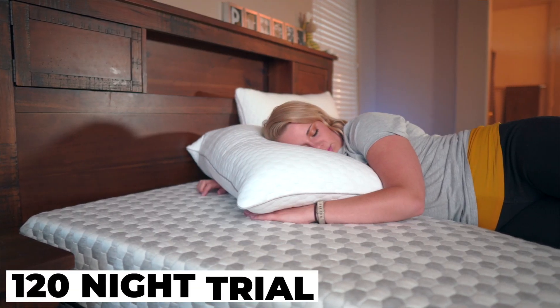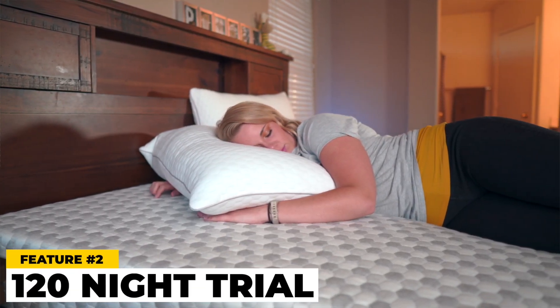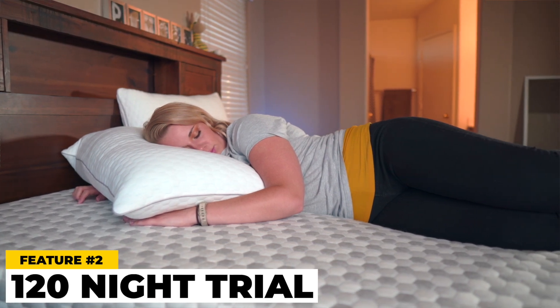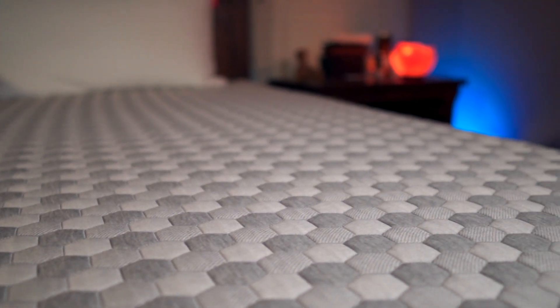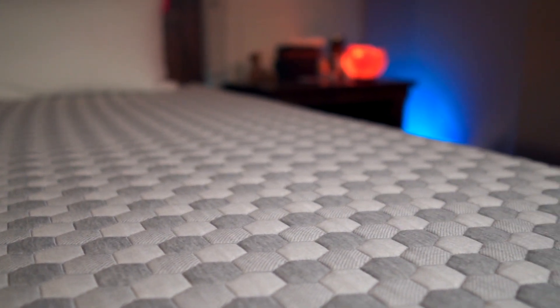The second thing you need to know about Layla mattresses is they have a 120-night trial period. When you get the mattress, it comes compressed in the box. It took about maybe eight hours to open up and air out. It had maybe just a tiny bit of smell, but it went away in a few hours. You have 120 nights to try it out, giving you an opportunity to try each side and see if it's for you. We always tell people: if a mattress doesn't have a trial period, maybe you shouldn't buy it, because every mattress is really a personal thing.